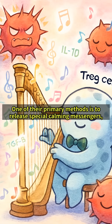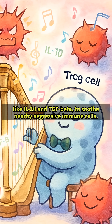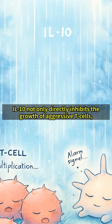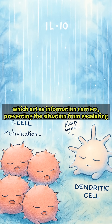One of their primary methods is to release special calming messengers, like IL-10 and TGF-beta, to soothe nearby aggressive immune cells. IL-10 not only directly inhibits the growth of aggressive T-cells, but also suppresses the activity of dendritic cells, which act as information carriers, preventing the situation from escalating.